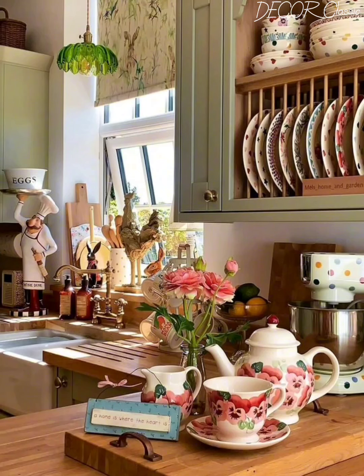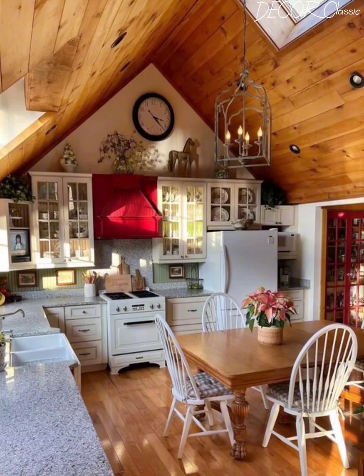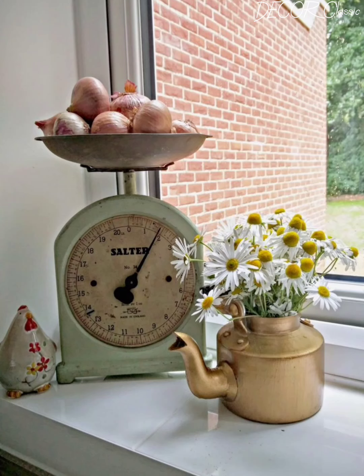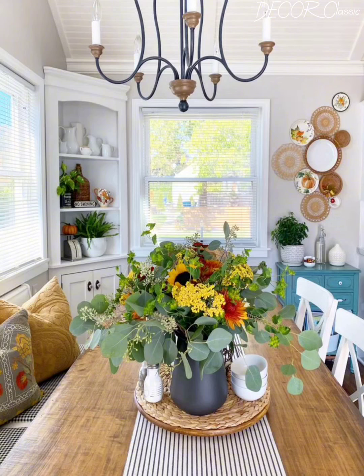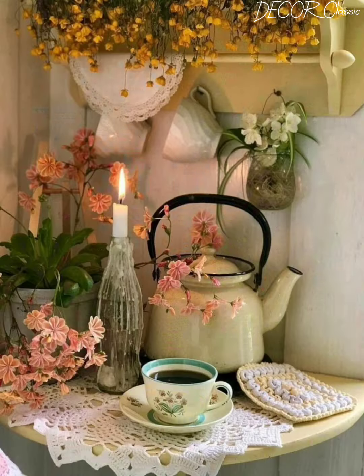As the flowers bloom and the birds sing, it's the perfect time to infuse your kitchen with whimsical beauty and natural elements inspired by the season. In this video we will guide you through a variety of decorating tips, DIY projects and design inspiration to help you create a kitchen that feels bright, inviting and full of personality. From soft pastel hues and botanical accents to vintage finds and functional storage solutions, we will show you how to transform your kitchen into a serene and welcoming oasis that celebrates the joy of spring.